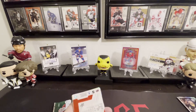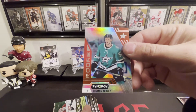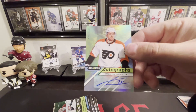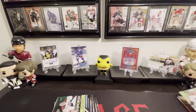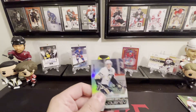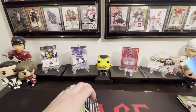That card was beautiful — my excitement through the roof. Here we go: Thomas Harley rookie. We have our auto — James Van Riemsdyk. Not the best. I didn't even know he was on Philly; I thought he was still on Chicago. And Sid the Kid, numbered 83 out of 999.